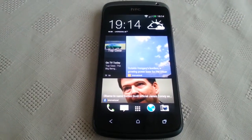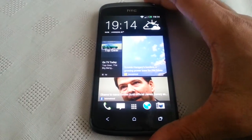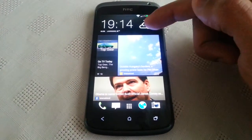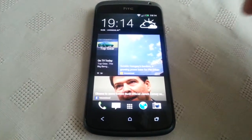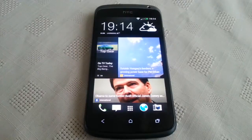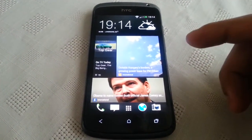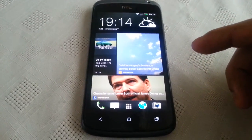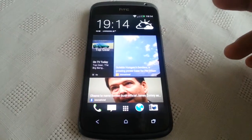It's your boy the Android Doctor back again. In this video I'll be doing a benchmark test on my HTC One S, which is running the latest version of Android for this device — Android 4.1.2 with HTC Sense 5. The reason I'm performing the test is because I want to see how well this version of Android with Sense 5 compares to Android 4.1 with HTC Sense 4.1.